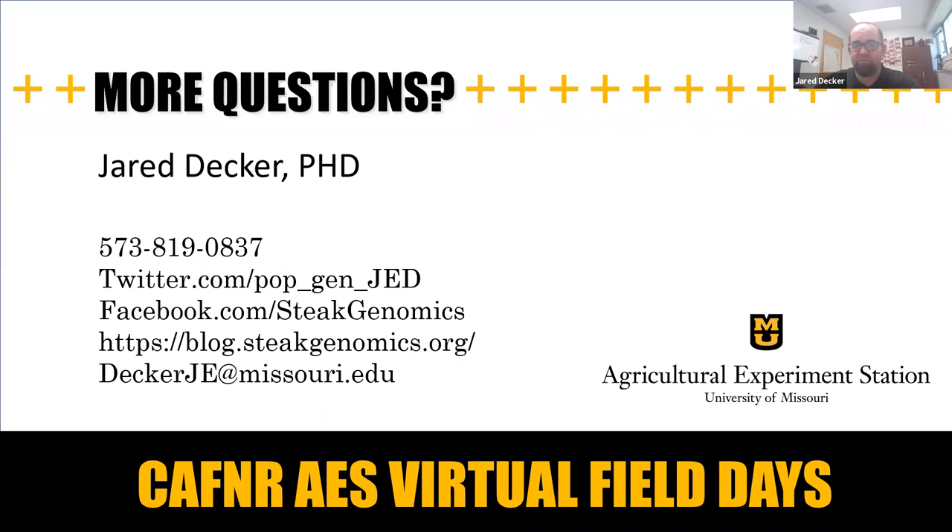With that, I'd be happy to answer any questions. The best way to get a hold of me is by phone; you can also reach out through social media. Thank you for your participation in the presentation today.